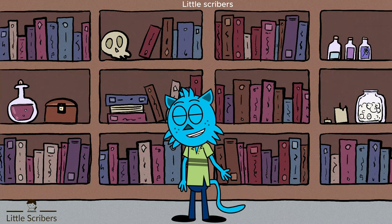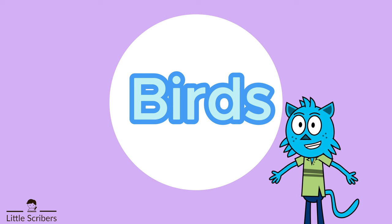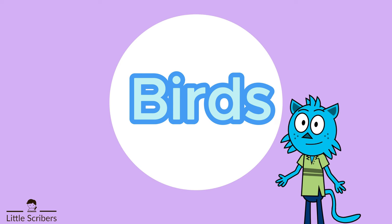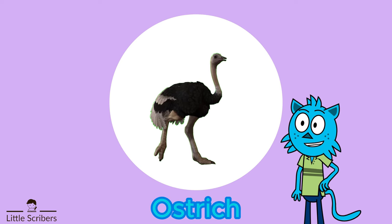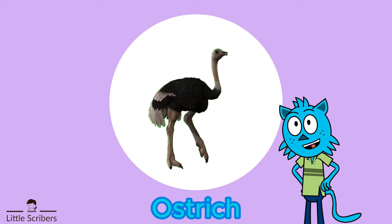Hi friends, welcome to Little Scribers! I'm your friend Bobby. Today we will learn about birds. Our first bird is the ostrich — the largest and heaviest bird in the world.